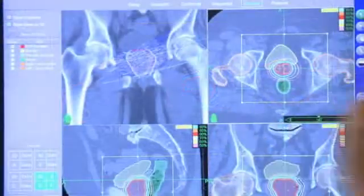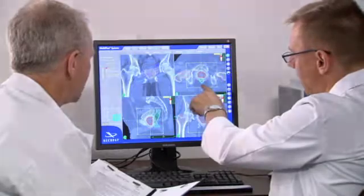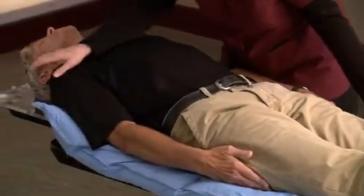An MRI scan also may be necessary to fully visualize the prostate and nearby anatomy. Once the imaging is done, your body cradle will be stored for use during your CyberKnife treatment.